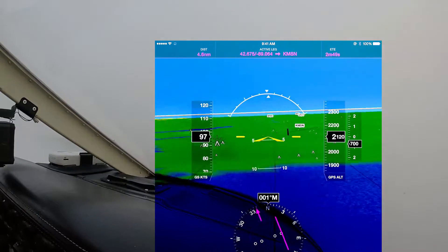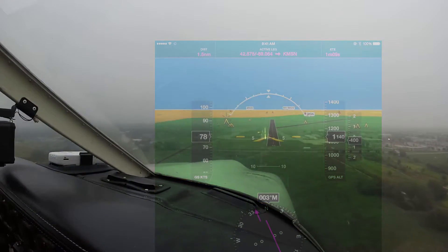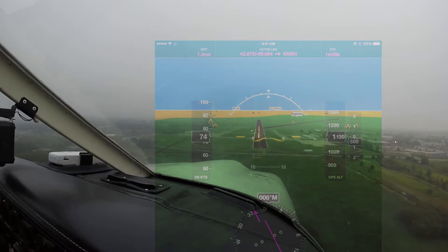Last, we're headed back home to Madison with a 600-foot ceiling. Breaking out of the clouds, the runway is aligned quite well with the synthetic vision, especially as we get closer.